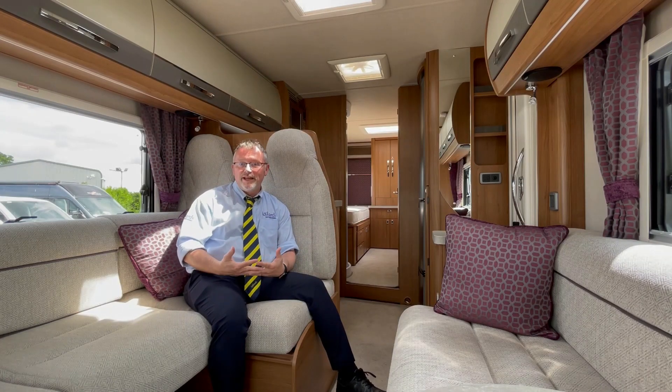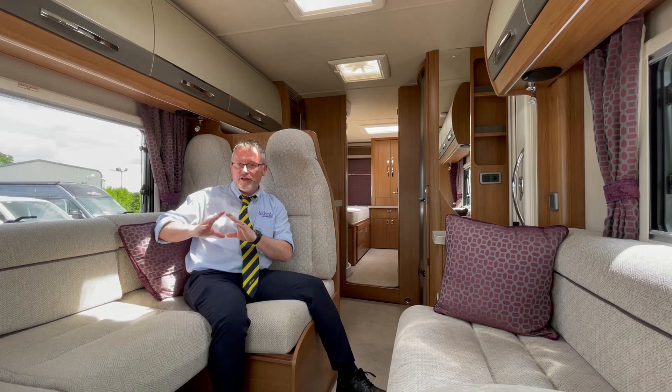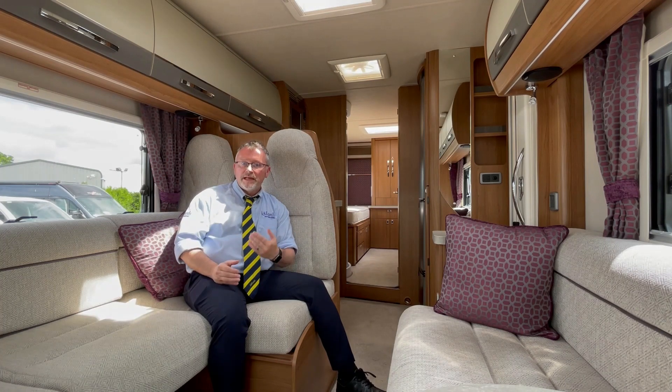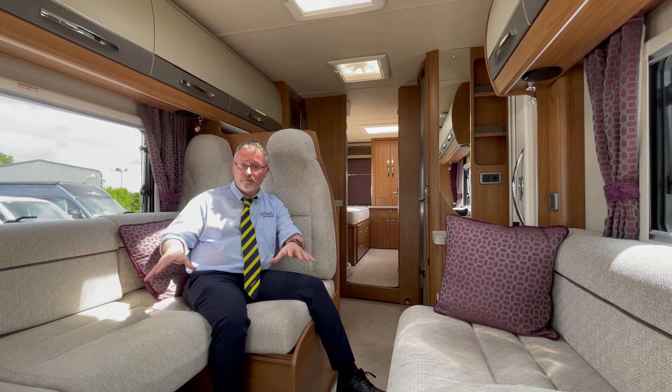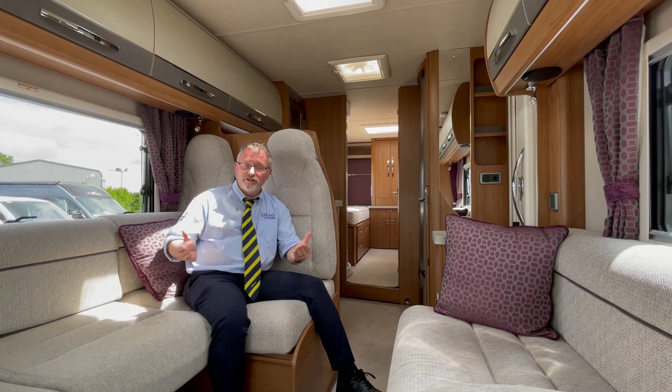The Comanche S is a really spacious four travel seat tourer. By adding these extra travel seats in the rear it takes nothing away from this large lounge area but it does give you options. If you decide that you would like to take others with you, you can, and also put them up for the night by making up a bed in this lounge area — but in all fairness the benches are probably long enough to use as two singles.